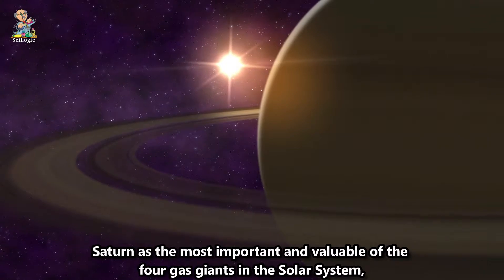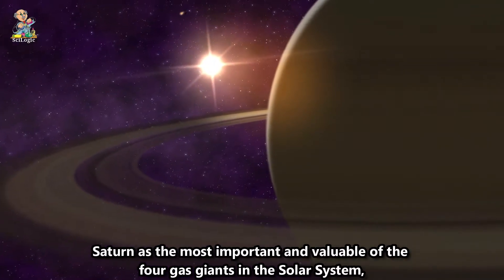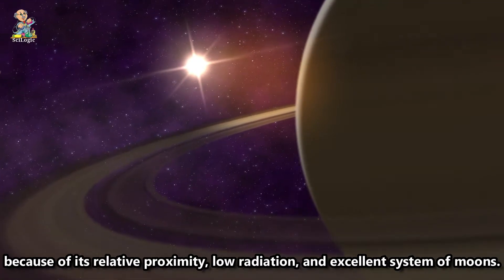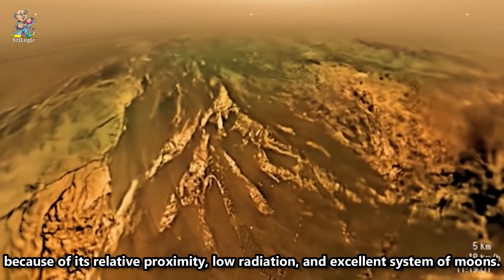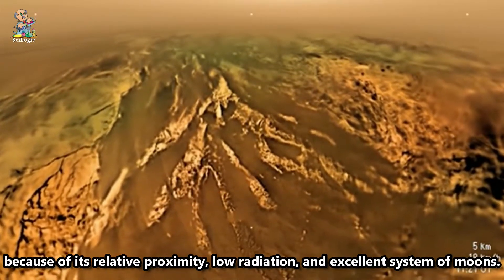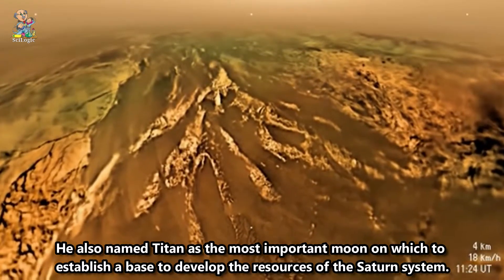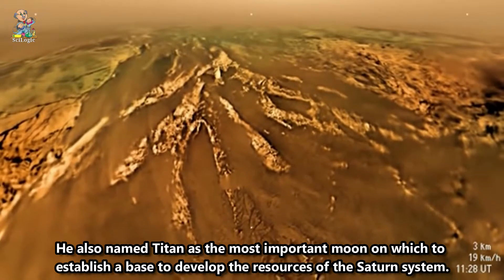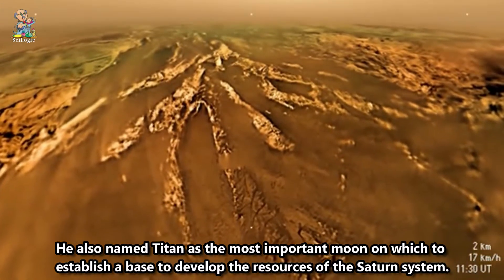Saturn is the most important and valuable of the four gas giants in the solar system, because of its relative proximity, low radiation, and excellent system of moons. Titan has also been named as the most important moon on which to establish a base to develop the resources of the Saturn system.